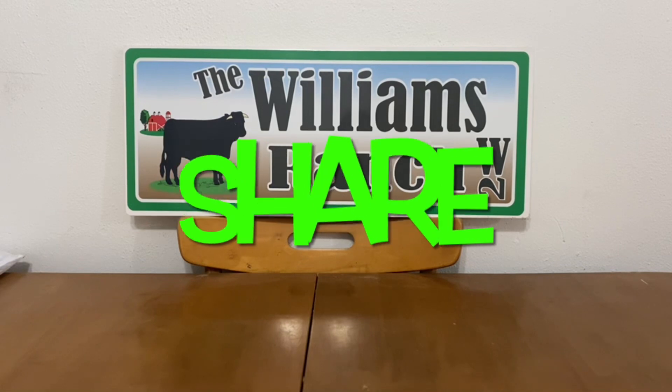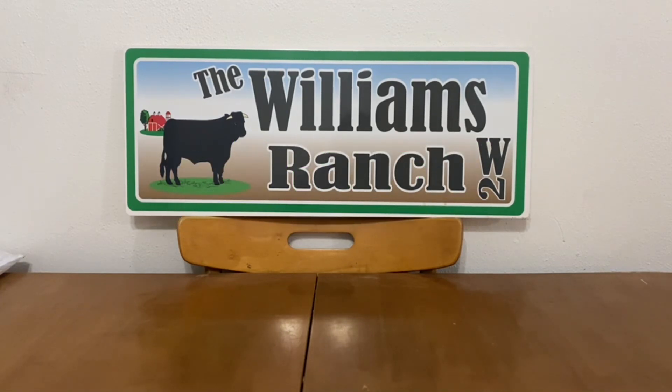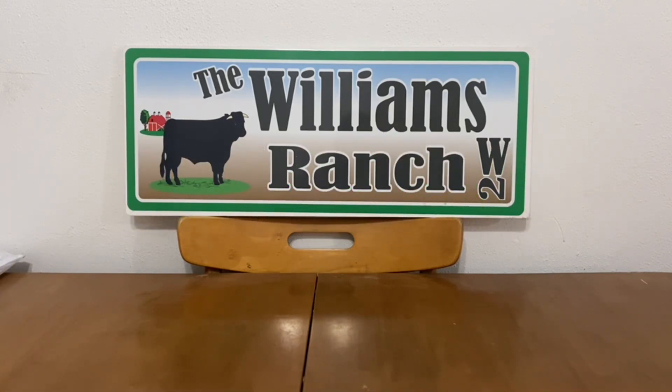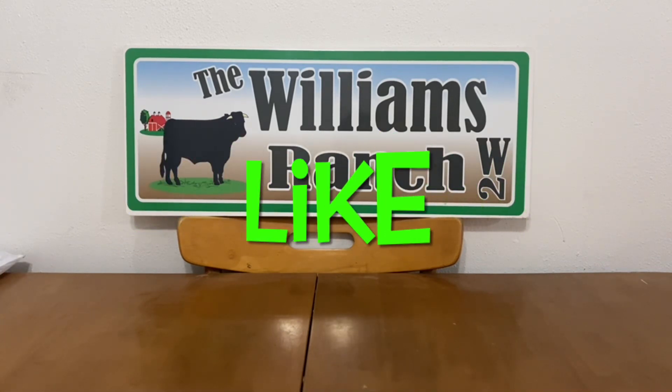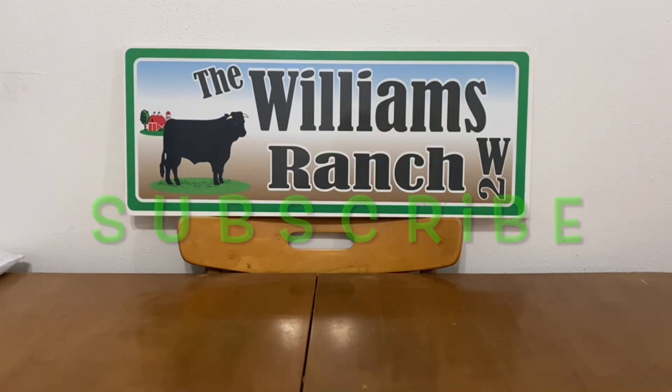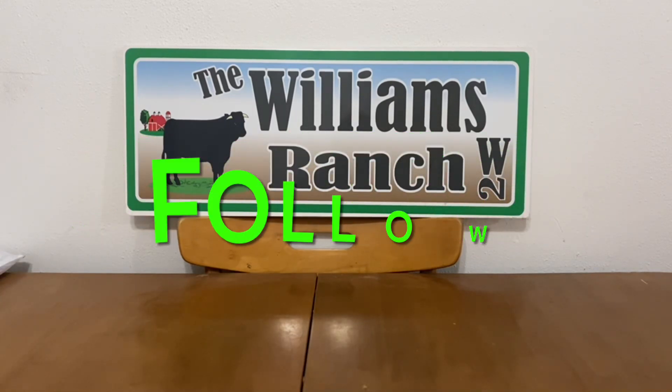Hi Ranch Fam, this is Jima. Welcome back, or welcome if you're new. What I'm bringing you guys today is an updated glitch list for your local Dollar General. In this glitch list I'll be sharing all of the digital glitches that I'm aware of as well as paper coupon glitches.